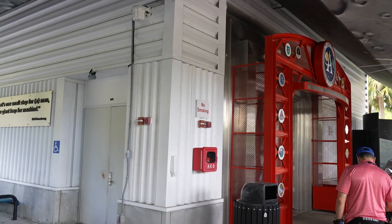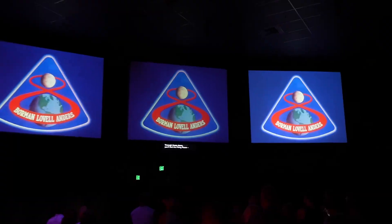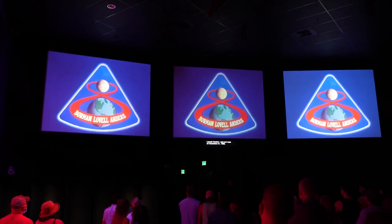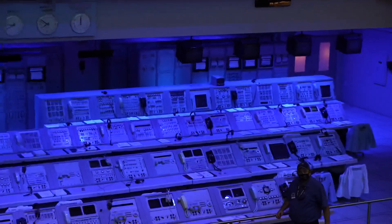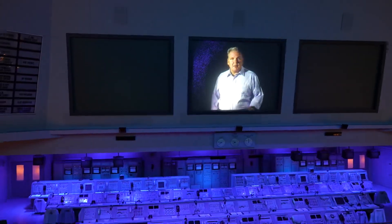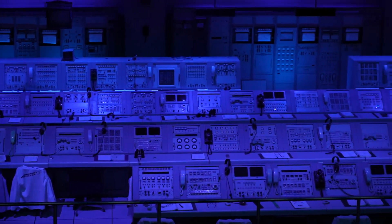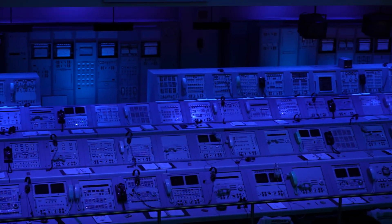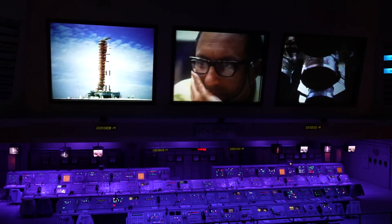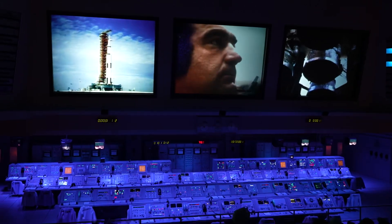We're over here at the Saturn V complex, just going to watch a quick show about the moon launches and then head inside. Through those doors you'll find the firing room — launch control — just as it was on December 21st, 1968. This is the actual firing room with the actual consoles from that day. This is not a mock-up. These are the very consoles they sat at when men first took off to fly to the moon. The tragedy of Apollo 1 had put us a year and a half behind, and we were making up for it in one big leap.